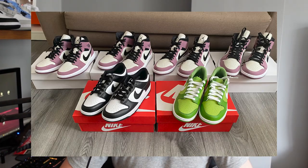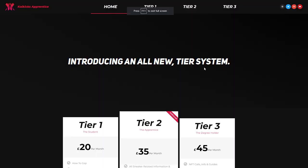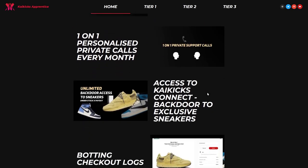Now for the interruption of today's video — I want to show you one person's success from being in the Kai Kicks Apprentice group, run by myself. This is a group where I teach you everything you need to know about sneakers, whether you're a beginner or looking to scale your business. We've been running for over a year and offer three different tiers covering sneaker releases, guides, botting, monitors, NFT info, one-on-one calls, and support. Top link in the description — get your reselling journey started.